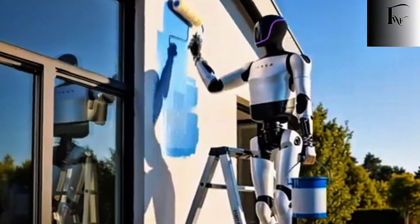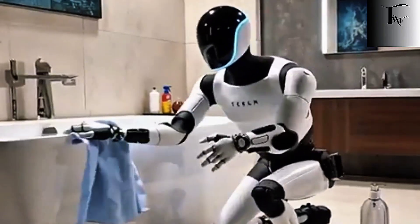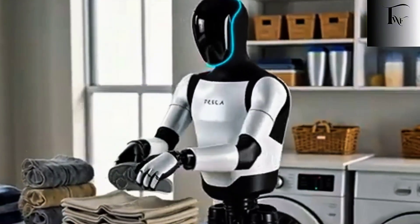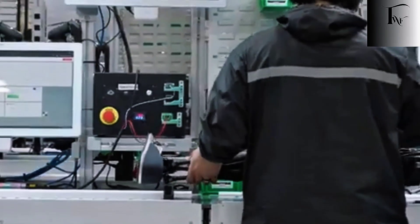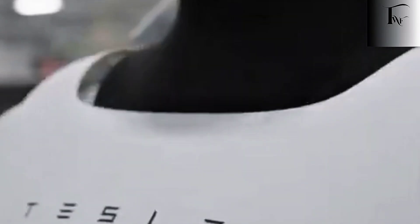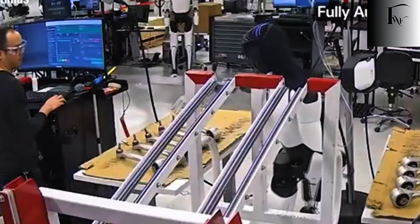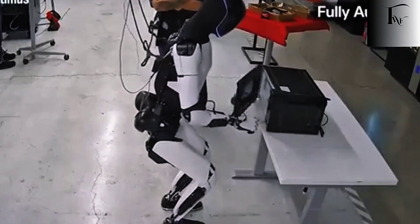And that difference becomes unavoidable when we talk about the one problem almost every robotics company still avoids: the hands. In robotics, everything eventually collapses into one problem — manipulation. Not walking, not balance, not even vision. If a robot cannot reliably use its hands, it doesn't matter how intelligent or human-like it appears; it will always remain a demo machine. Many companies showcase beautiful robotic hands with dozens of joints and impressive finger articulation — on paper they look superior, but in practice they're fragile, slow, and computationally expensive. Every extra joint adds latency; every extra sensor increases failure points. The result is a hand that looks human but behaves inconsistently under pressure. Tesla went in the opposite direction: instead of copying the human hand exactly, Optimus uses a simplified but highly controlled design — fewer degrees of freedom, stronger actuators, and tighter feedback loops — allowing consistent force, faster reaction to slips, and real-time recovery from mistakes.